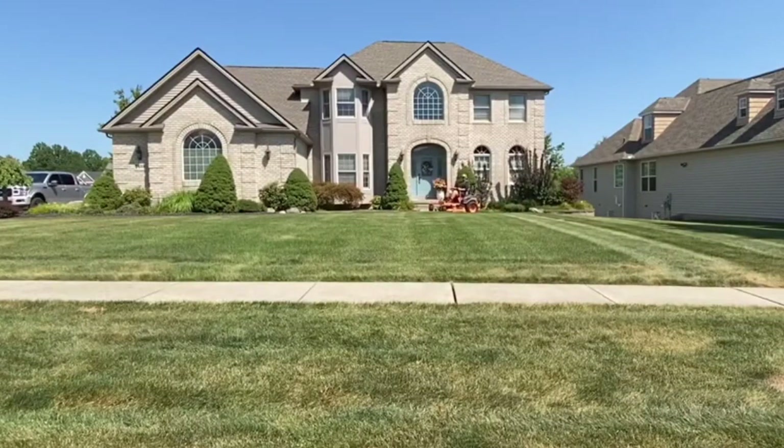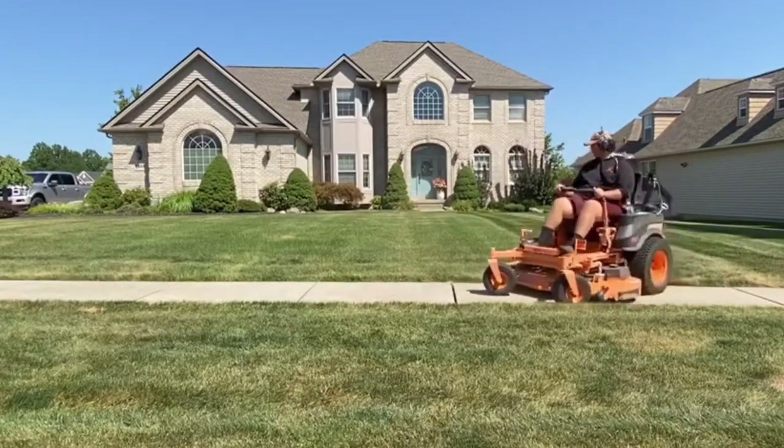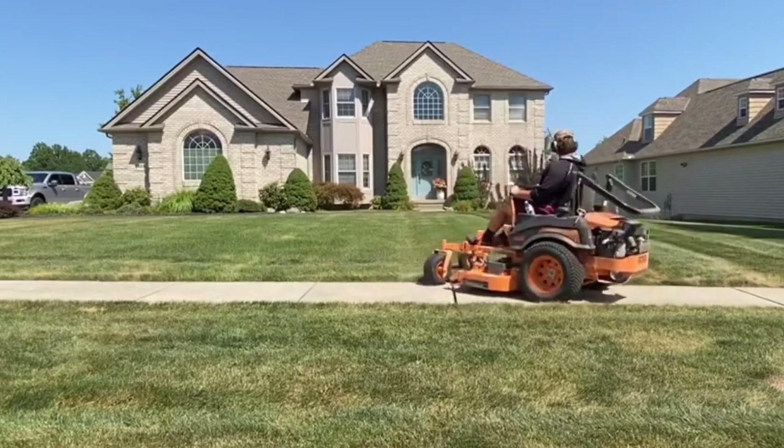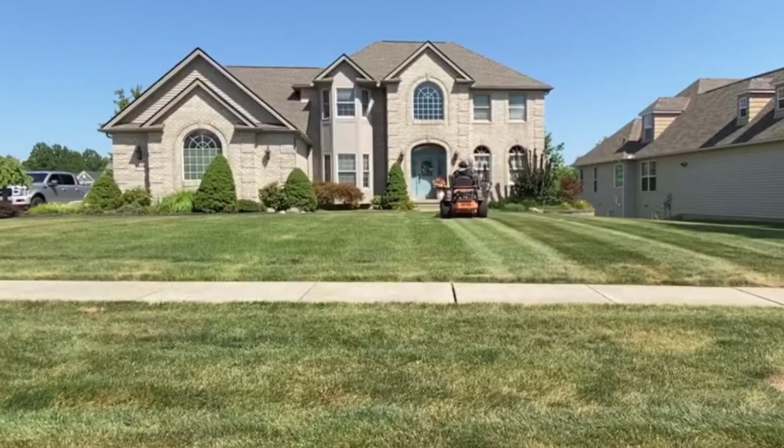Up next we have the Scag Tiger Cat 2. You can get the Tiger Cat 2 in a 48, 52, or 61 inch Velocity Plus cutter deck. The prices go from $12,165 all the way up to $13,332. You can get the Tiger Cat 2 with a Kohler, Kawasaki, or Briggs Vanguard engine. The Tiger Cat 2 can hold 9.5 gallons of gas, which is significantly more than the Ferris, and you can also cut from 1 to 5 inches with the Velocity Plus cutter deck.